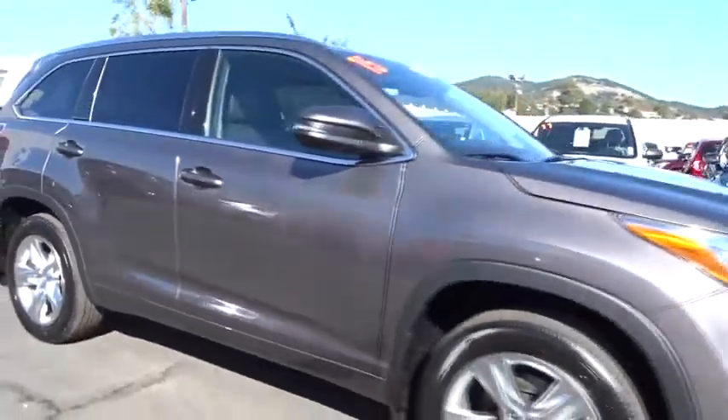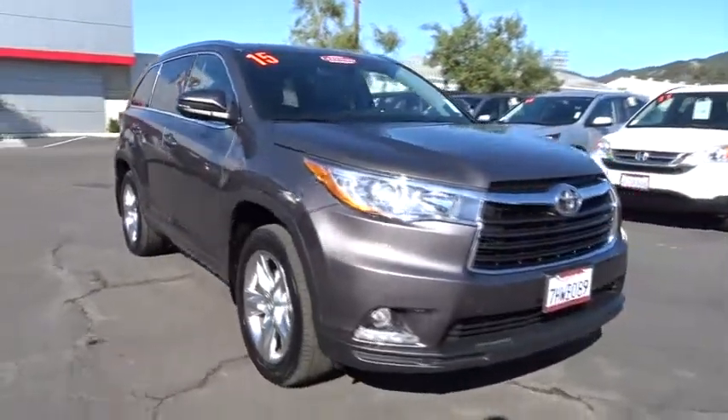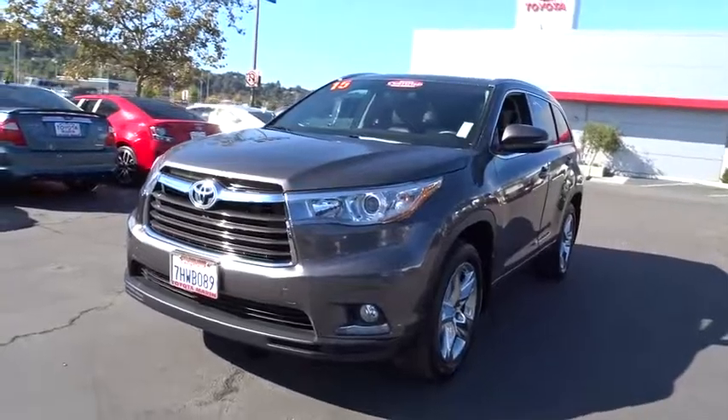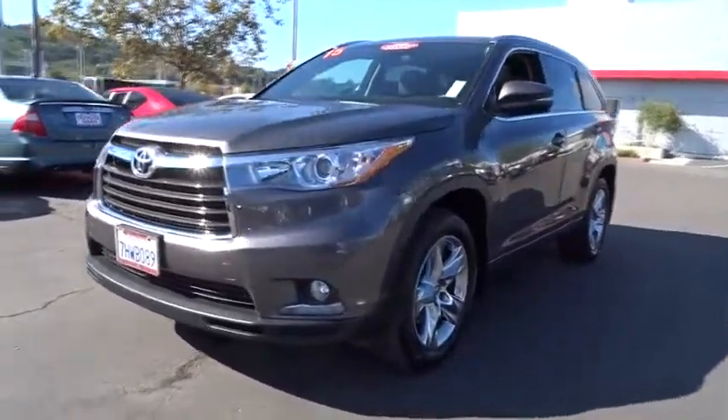A 2010 top safety pick, the Highlander is where substance meets style. This vehicle has less than 25,000 miles. Here are some of this vehicle's great options: backup camera and low tire pressure warning.